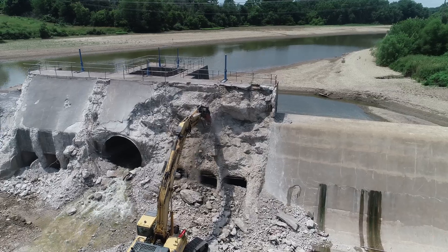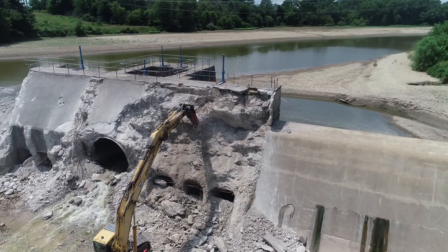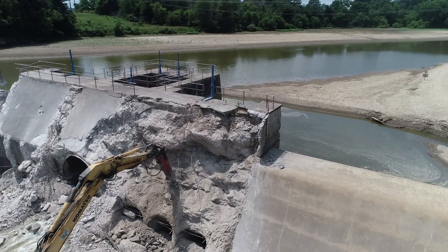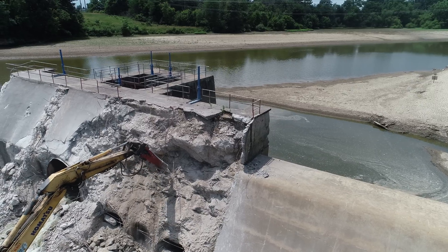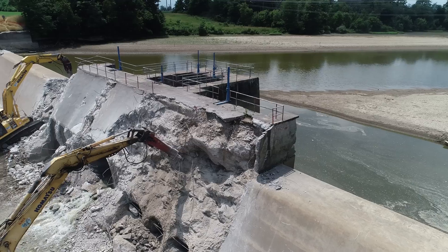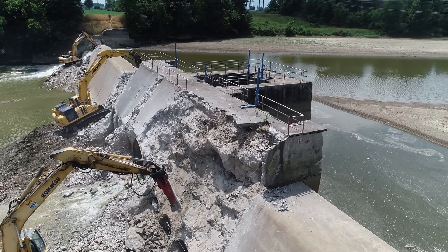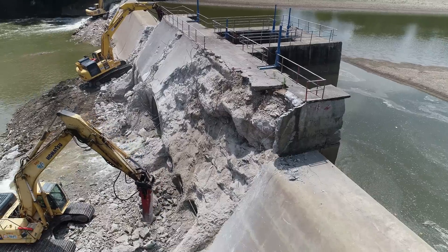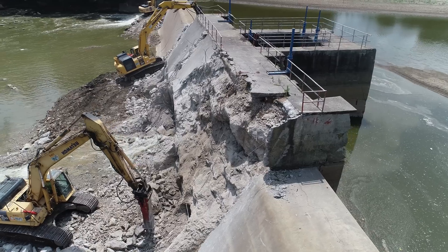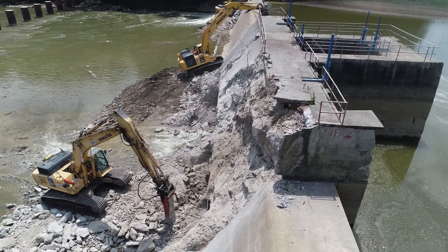We'll get you a little closer so we can see how he's doing on the center section. I'm guessing this must be the young guy and he's out to beat the other two, because he's really chipping away at this stuff. I was very surprised at how much concrete he had already chopped out of here. Looks like he's getting into the actual dam area.